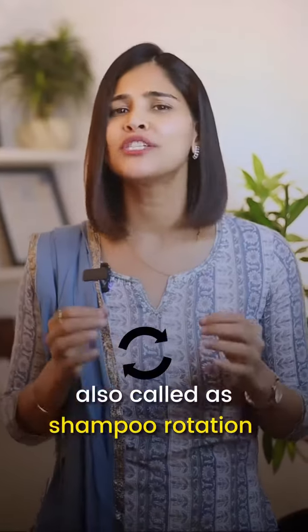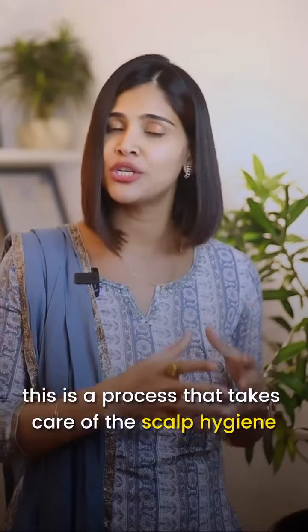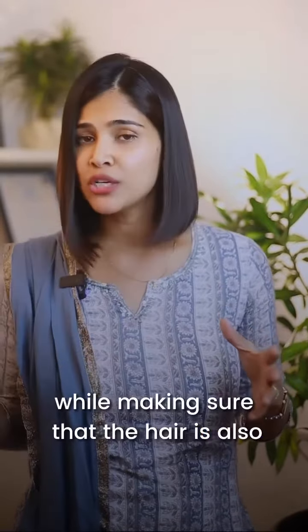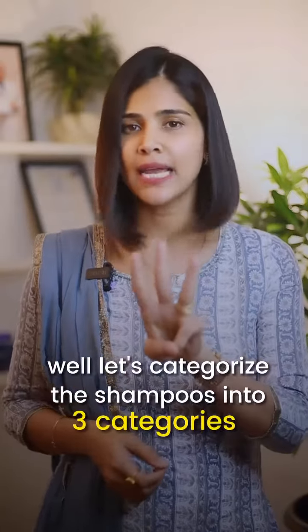Shampoo cycling, also called shampoo rotation — what exactly is this? This is a process that takes care of the scalp hygiene and prevents build-up, while making sure that the hair is also not getting dried out, by using different shampoos in rotation. How does this work? Let's categorize the shampoos into three categories broadly.